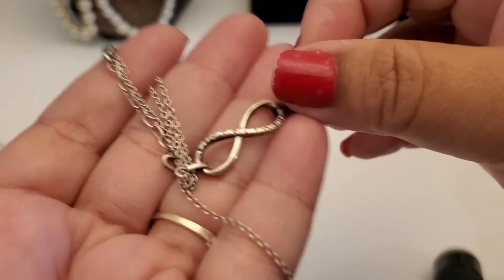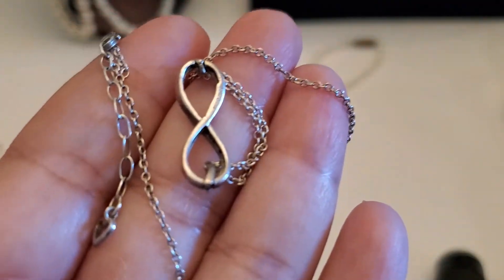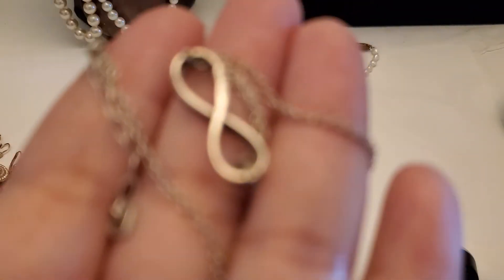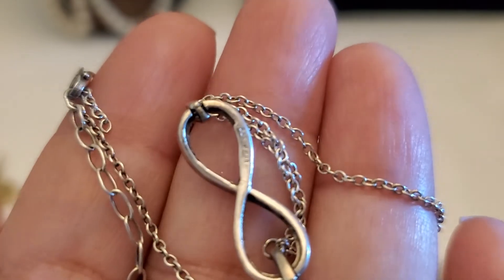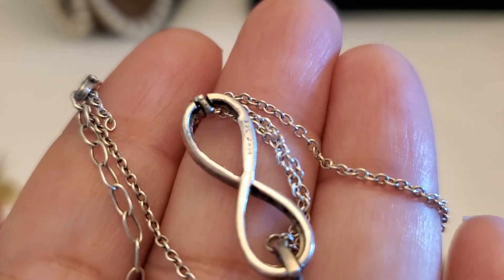Oh look at this one — it's broken, so sad. And it is marked, but I'm not sure if it's 925. I can't quite see it. But it's broken, so okay.